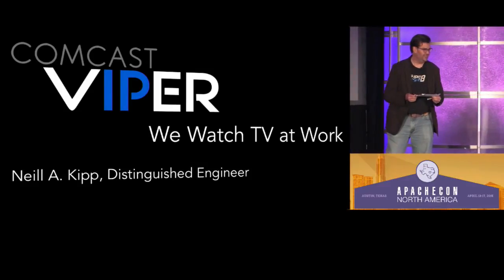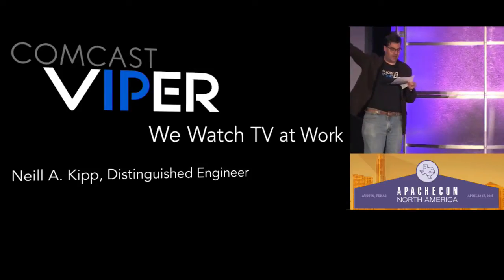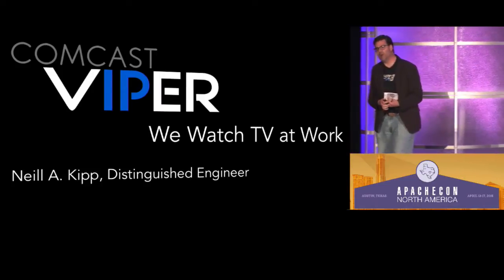Viper? Viper stands for Video, Internet, Protocol, Engineering, and Research. Viper.